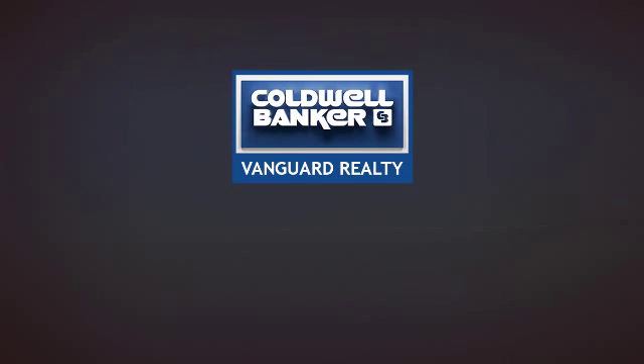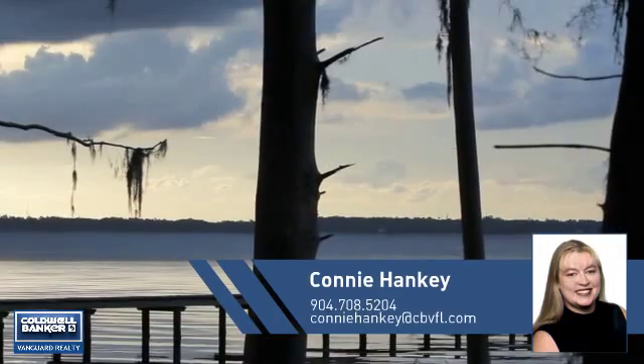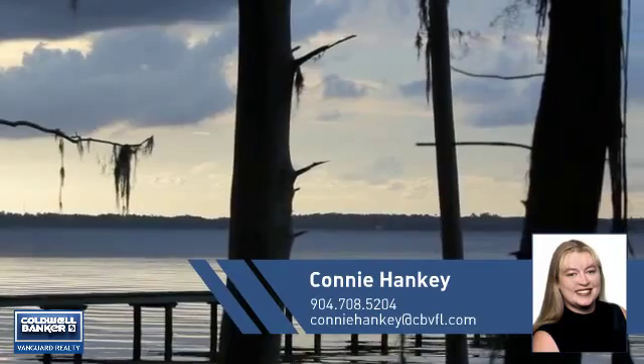At Coldwell Banker Vanguard Realty, you'll find just the right home for you. This video is brought to you by your real estate agent, Connie.